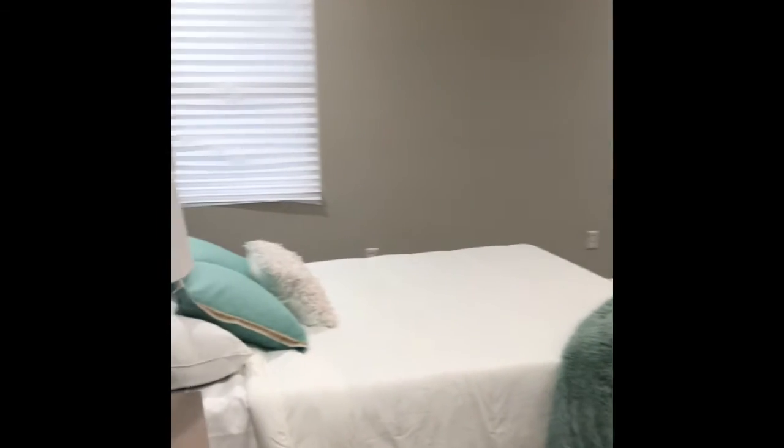Bedroom number one is to the left. What I love about all the bedrooms is that they all have these tray ceilings and ceiling fans. A lot of times you get smaller bedrooms in new builds, but these bedrooms are a great size. The two bedrooms outside of the master are actually 13 by 11.